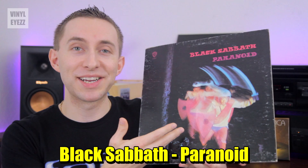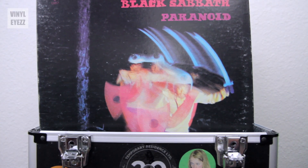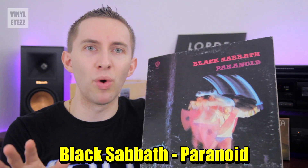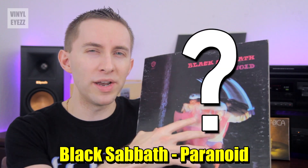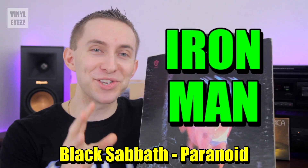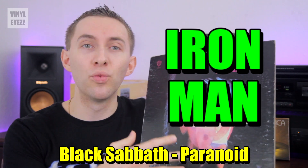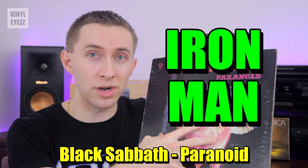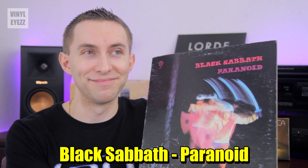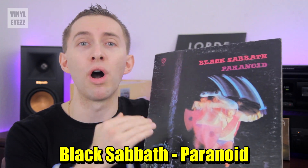Next up, we got Black Sabbath's Paranoid, one of the best rock albums from one of the best rock bands. Because it's so popular, you'll usually be able to find it in almost every record shop you visit. Why does everyone love this record so much? Two words: Iron Man. That song is definitely the most recognizable track on this album. Funny enough, when Black Sabbath recorded the song, they actually had no idea that there was a comic book character named Iron Man. Anyway, this is an awesome record and a must-have for any classic rock fan.